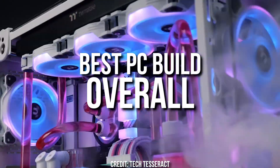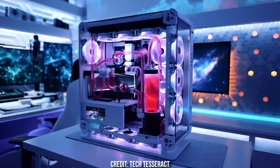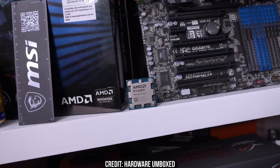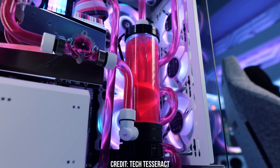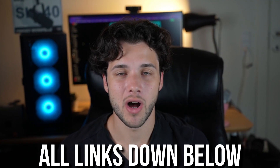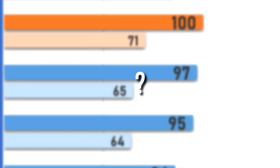If you are looking to buy the best PC build overall for gaming, content creation, streaming, and everything in between, this is going to be the perfect video for you. The new Ryzen 9 9950X was just released and this is the overall fastest CPU from AMD. If you want the best of the best for both gaming and content creation at the same time, this PC build is perfect. I also have an alternative gaming-focused system in this same video, with links to both PCs in the description.